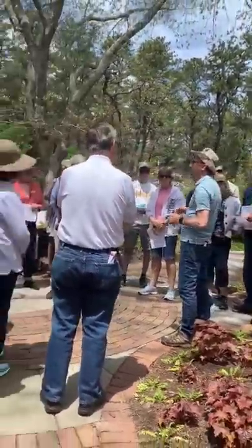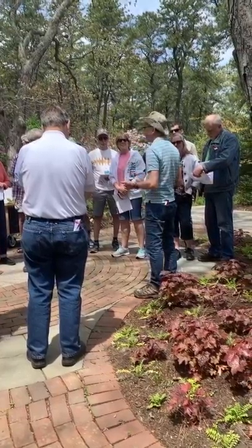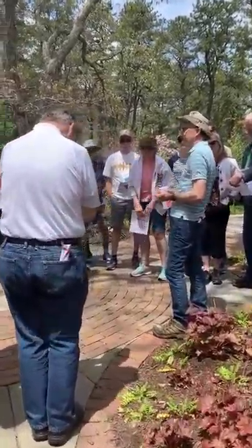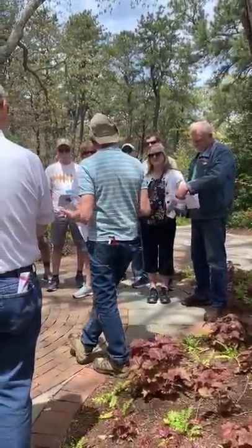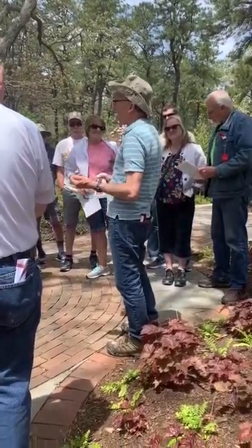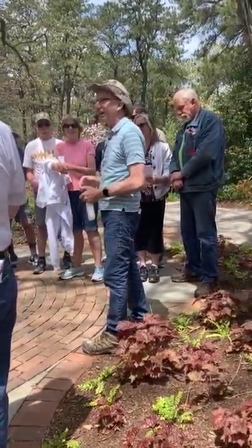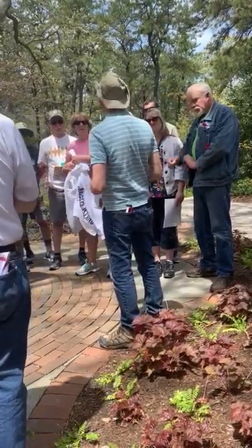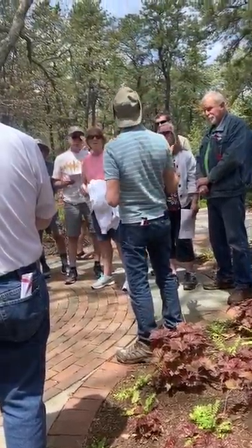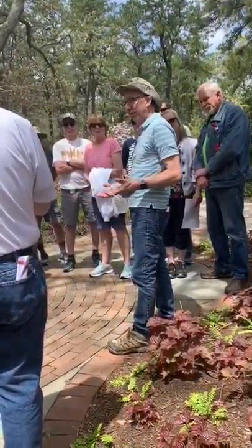So, rhododendron care. The first thing I'd like to talk about is culture. Where do you typically find rhododendrons in the wild? In the woods, typically. They're not typically found on sunny front lawns in nature. That's a condition they don't enjoy a whole lot. Most of our rhododendrons, with a few exceptions, are in areas that are shaded in the summertime. Eventually this will be shady, and that's what they really prefer.